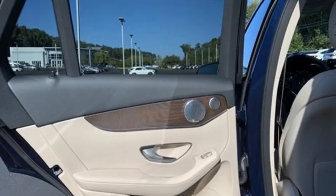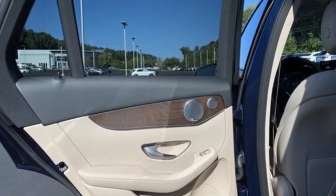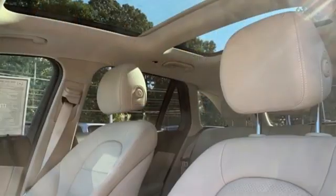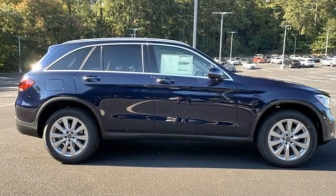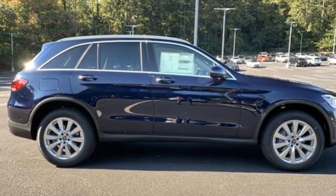Automatic parking sensors, external memory control, memory steering wheel settings, power telescoping steering column, auto dimming rear view mirror, and LED low and high beam headlights.